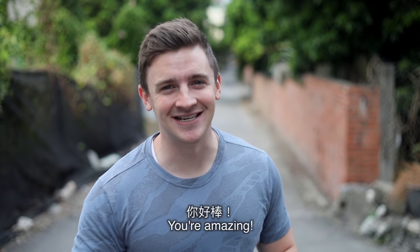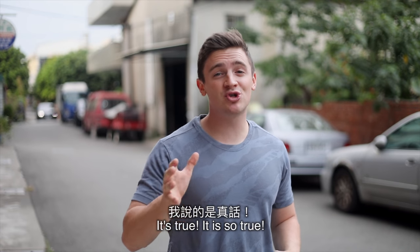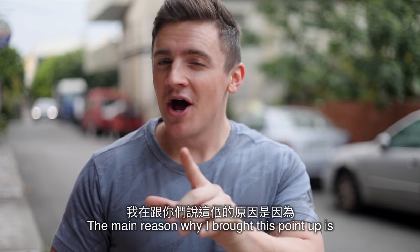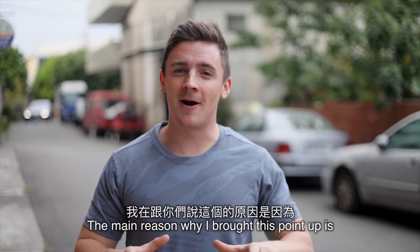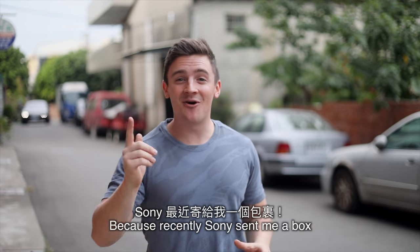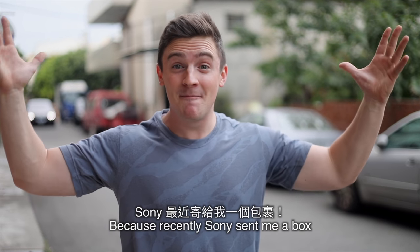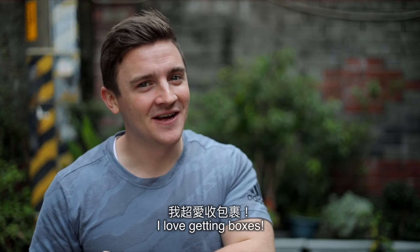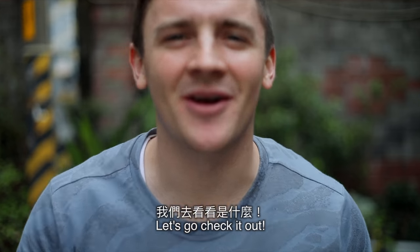Taiwan, you're amazing. It's true, it is so true. Everyone in Taiwan is so good to me. Now the main reason why I brought this point up is because recently Sony Taiwan sent me a box. And you guys all know, I love getting boxes. Let's go check it out.